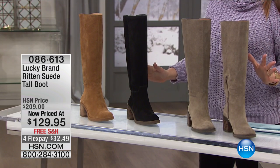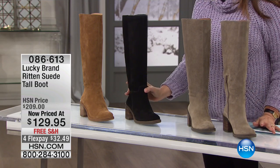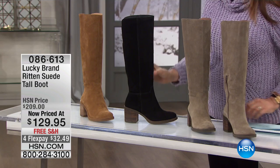This is the only time — I think this is the first time you're going to see it on the day. I don't think you're going to get a chance to see it, but nevertheless it's here right now. $129 with no shipping, four flex payments.